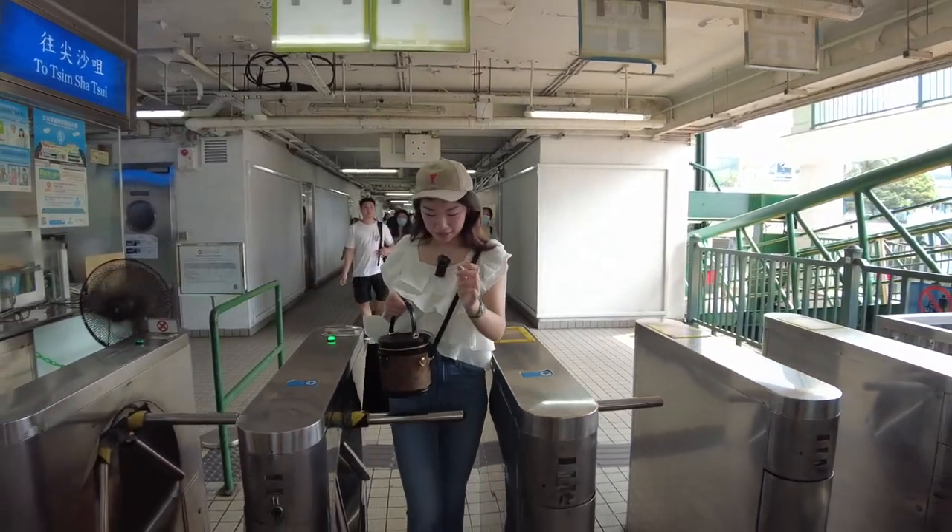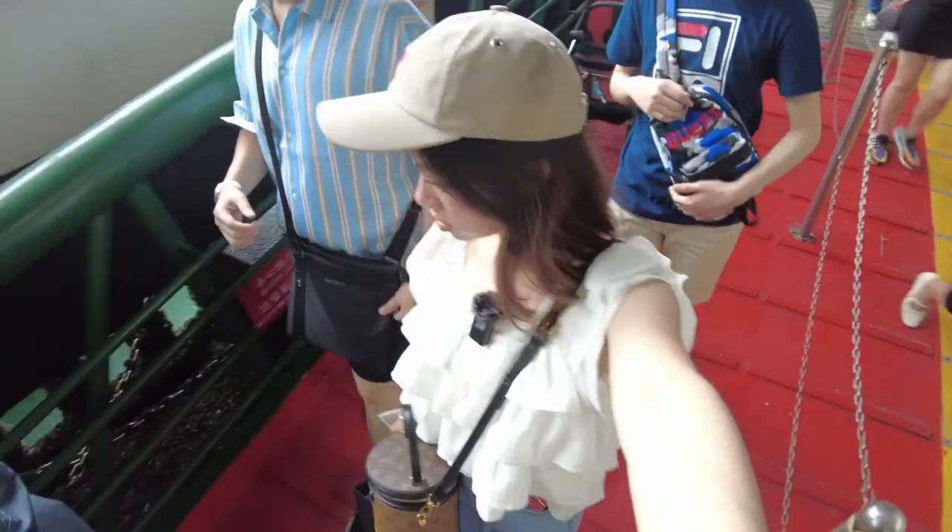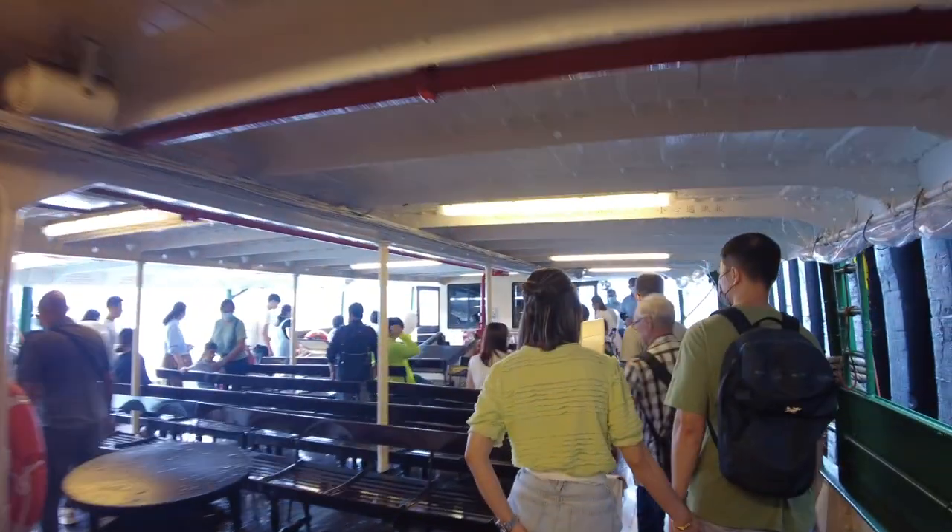Time to ride the Star Ferry again. We're about to go have late lunch on the Kowloon side. Let's go. A Hong Kong vlog is never complete without riding the Star Ferry, right?